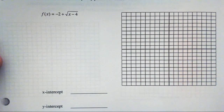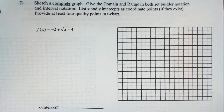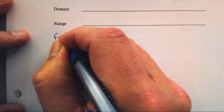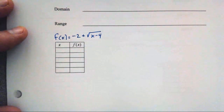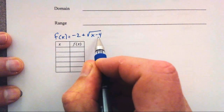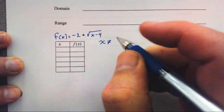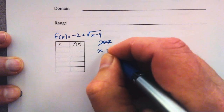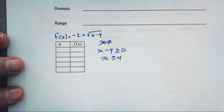Next problem: same instructions — domain and range in set builder and interval notation, list x and y-intercepts, at least four quality points in the t-chart. f(x) equals negative 2 plus square root of x minus 4. For square root functions, I first determine the domain restriction: x minus 4 must be greater than or equal to zero, so x must be greater than or equal to 4. That is our domain.